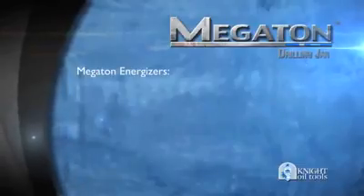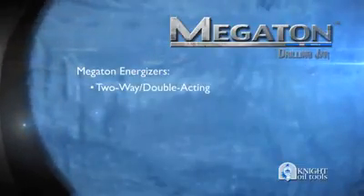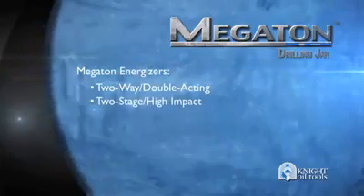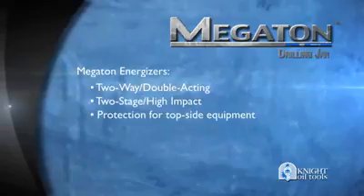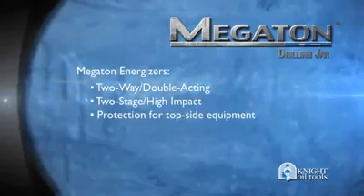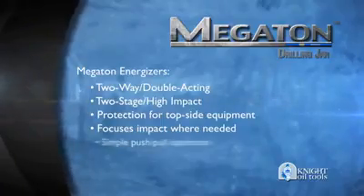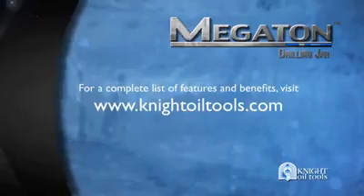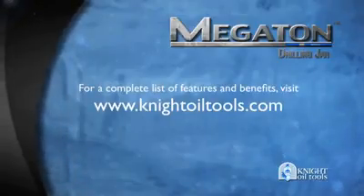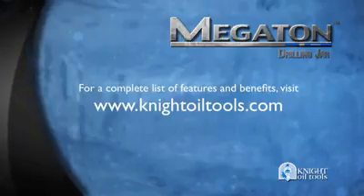Megaton Energizers are two-way, double-acting, and two-stage for high impact even at low loads — with protection for topside equipment in shallow sections, designed to focus impact to the stuck point, and simple push-pull operation. Add to this many other features and benefits and you've got one problem solver ready to work when the going gets stuck.